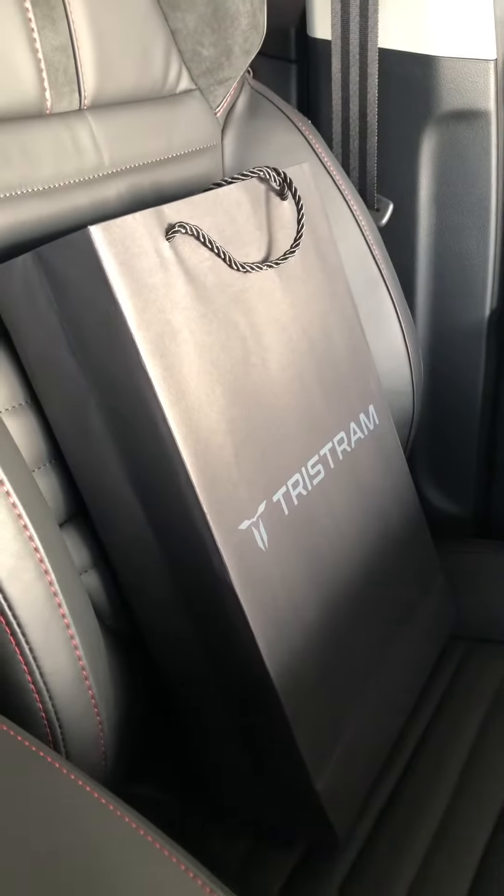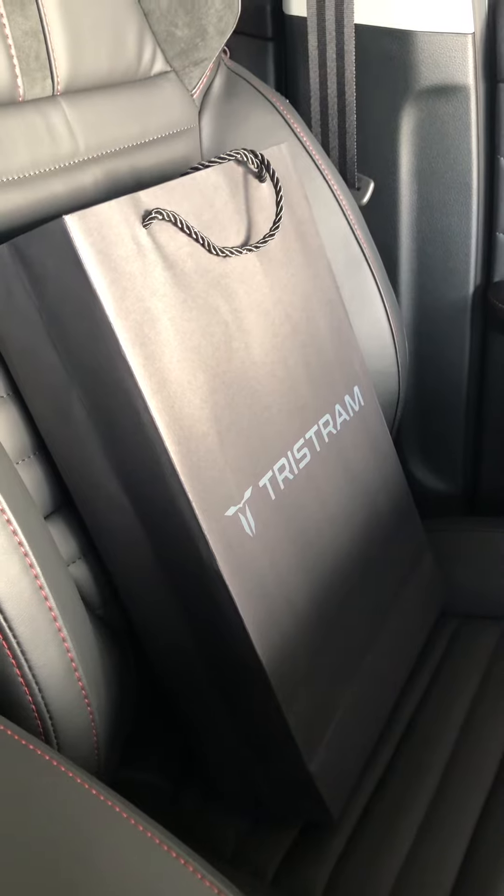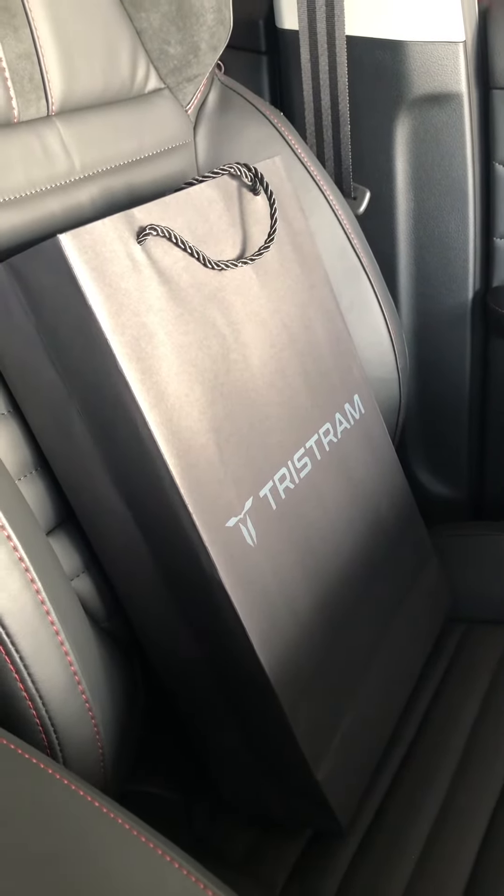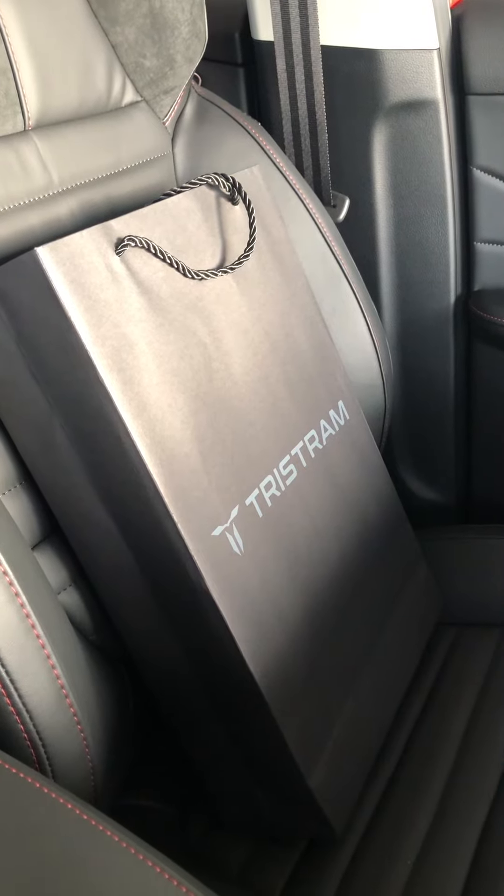And here we just have a little gift for you to say thank you for choosing Tristram. Congratulations again Susan, and we look forward to seeing you when you pick up your new car. Cheers!